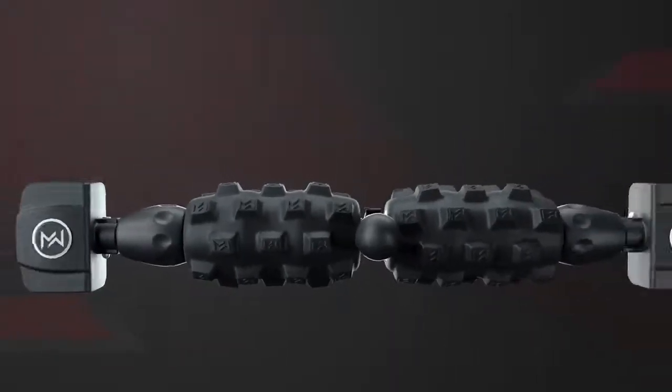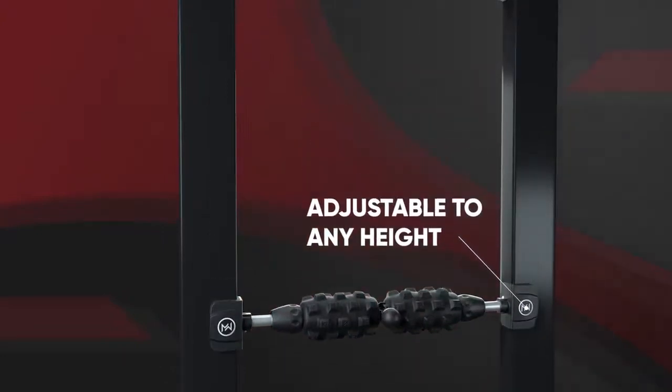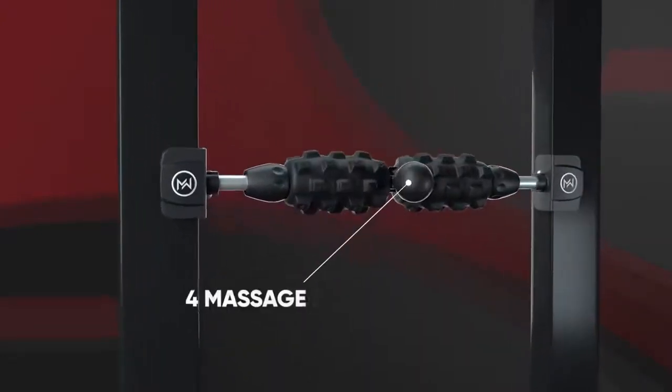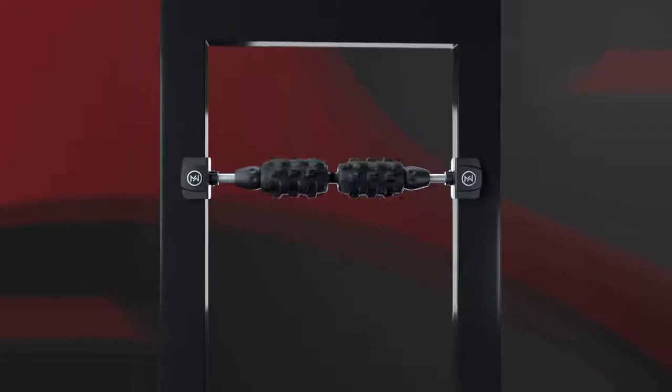Mobility Wall is a versatile massage tool utilizing our patent-pending split-foam roller design that lets you decide the type of work your body needs. Use the single roller for a more traditional approach, choose one of the four deep tissue massage heads, or easily remove the massage heads to take advantage of both rollers at the same time.